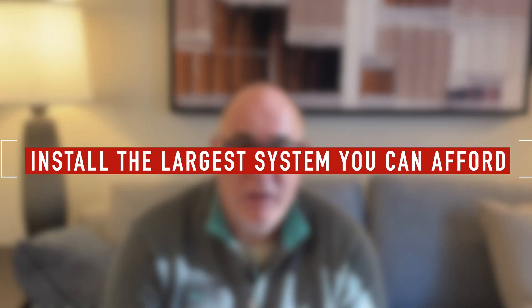So what's your takeaway from all of this? Size your system for the maximum you can afford. I'm not suggesting that anybody should go and take out a loan to install solar, but do the numbers, figure it out for yourself, and whatever you can afford, put up the maximum number of panels and the maximum amount of battery storage you can — because you'll see a trend very similar to this where your costs will go down and your savings will go up.